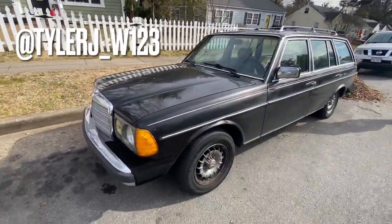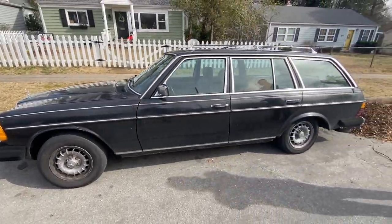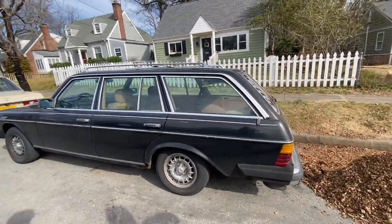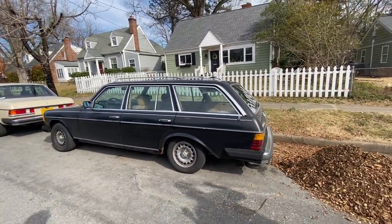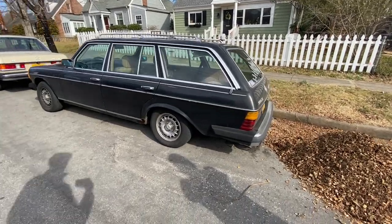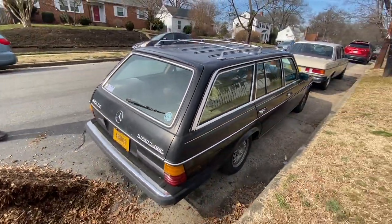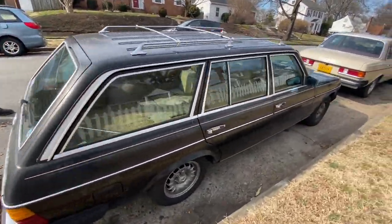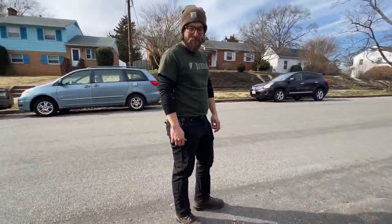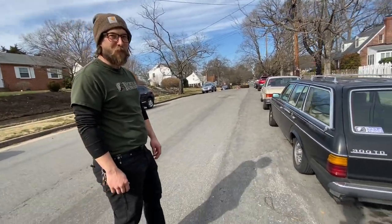Here it is. This is the real battle wagon when it comes down to it. This is exactly what you want to see if you respond to a Craigslist ad — just a fairly original, high mileage 300 TD wagon. That's really about as good as it gets. Here's the owner, Tyler, who works at the shop with Mike at Sports Car Workshops. Just tell us the backstory of this thing.